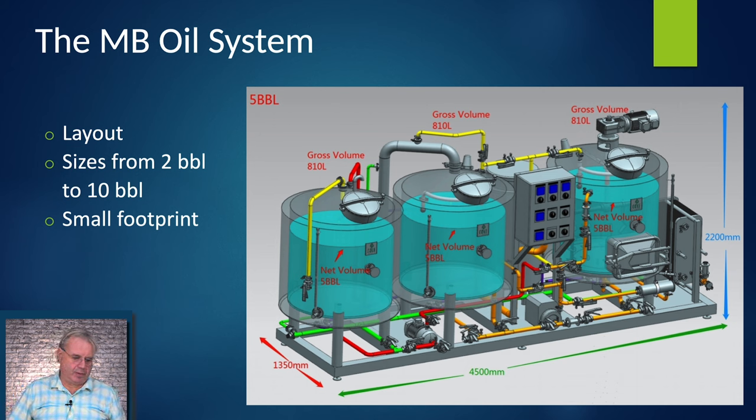Here's the MB oil system, and we've had a really good time working on this — it's been a good collaboration. I've gotten to brew on a two barrel version a lot while we were doing prototyping and figuring out exactly what we needed. We make it between two barrels and ten barrels. It's a very small footprint — this five barrel system comes in on a skid, which is absolutely amazing. You just pull it out of the crate, it's got casters so you can roll it into position, take the casters off, set it down, hook up electrical and water, and you're ready to brew.